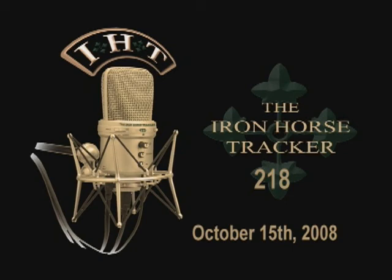That concludes today's Iron Horse Tracker. To learn more about the soldiers and units supporting Multinational Division Baghdad and the 4th Infantry Division, check out our website at www.hood.army.mil. From Baghdad, I'm Sergeant Kyle Flieger.